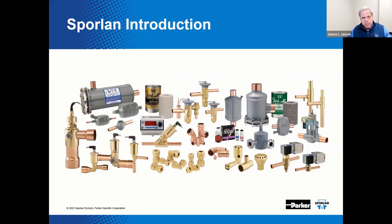Sporlin is a leading manufacturer of HVAC and R components with quality materials and craftsmanship, commitment to innovation and manufacturing excellence, all while providing exceptional service and support for customers.